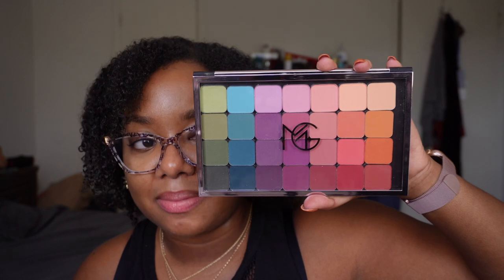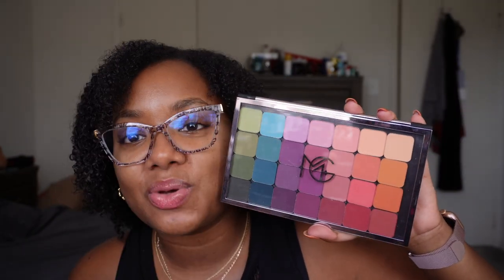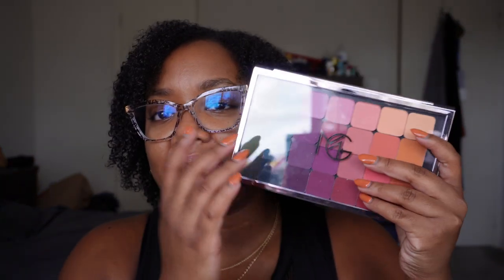Then I have this Makeup Geek Mattes palette — I don't know why I've never used this. I have so many shimmer palettes and I should use this. I should put this on my desk. This was when Makeup Geek was closing and everything was 50% off. I bought it because the original price was like $125, which is a lot, but for 50% off I thought it was worth it for the number of shades you get. I still have it and haven't touched it yet.